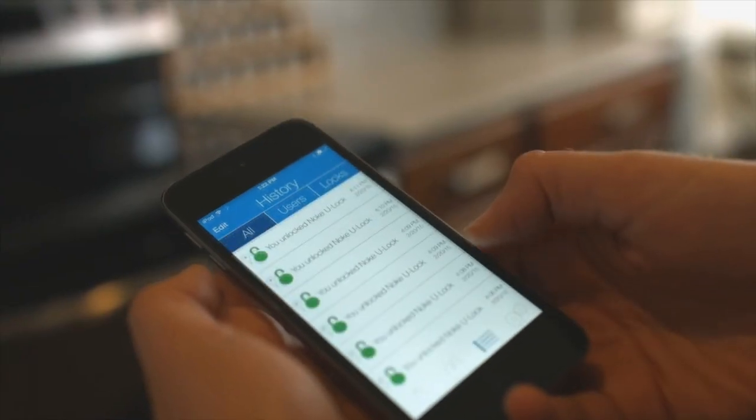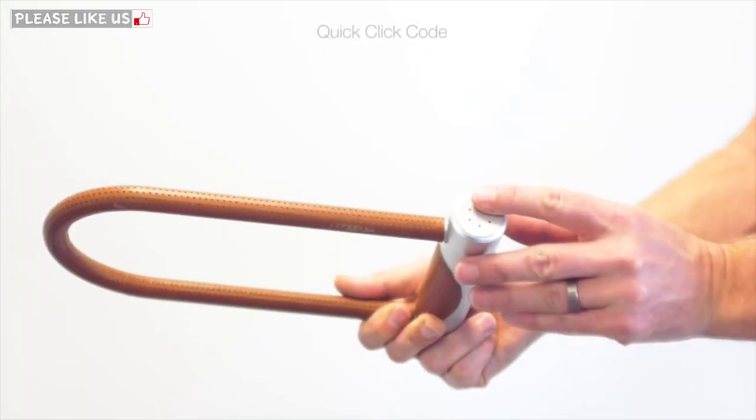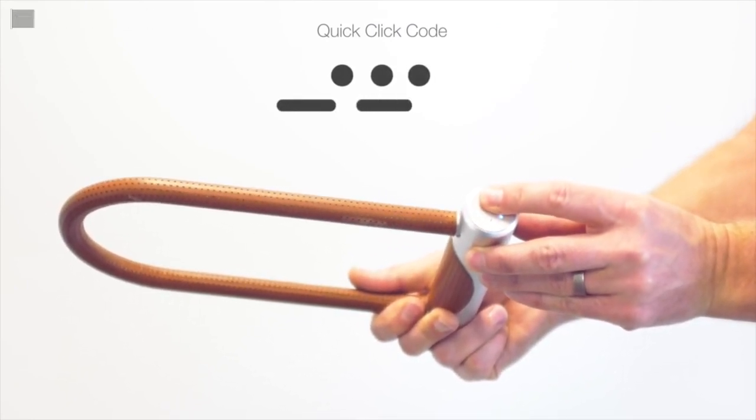The history function in the app shows you who, when, and where Noki was used. What if your phone dies or is lost? Not a problem. Just key in your custom quick-click code. This ensures that you'll never be left stranded.